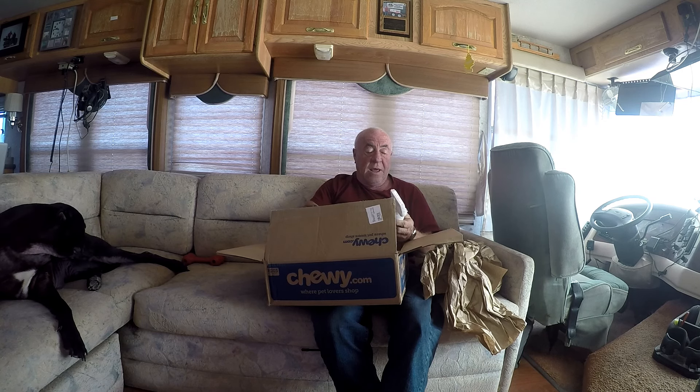We have a spray that we can apply on him to relieve some of his issues. I don't know how to thank you enough, Elvis and Craig, for your very generous gift. It's a little difficult for me to do any shampooing on them right now because I don't have a water source.